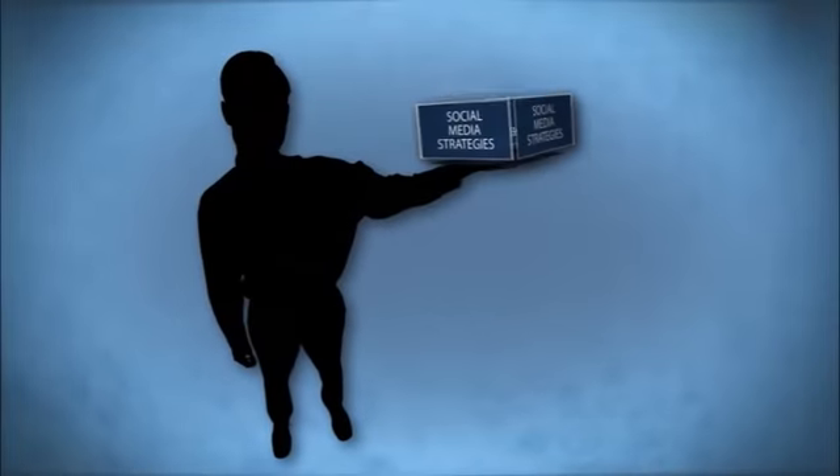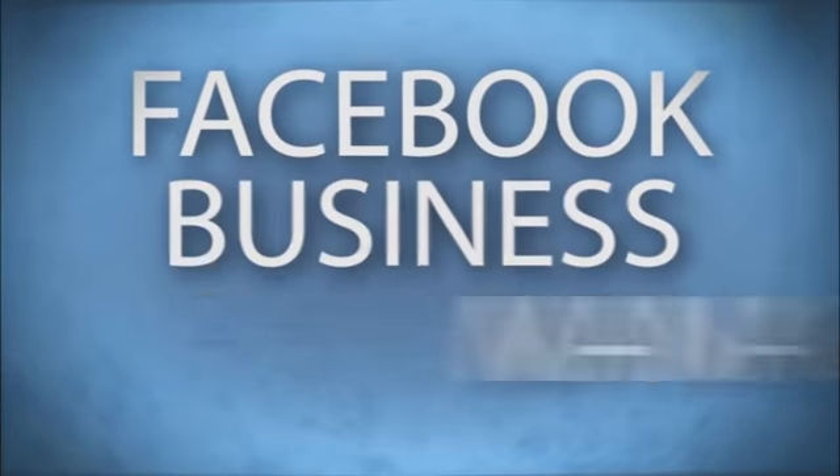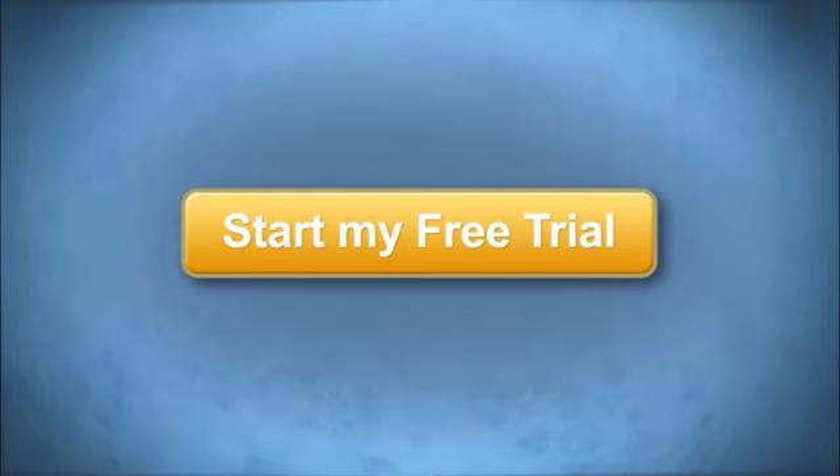If you provide social media strategies or services to your clients or to your own business, our Facebook Business Manager is a game-changer. Watch our quick demo to see it in action and then sign up for the free trial today.